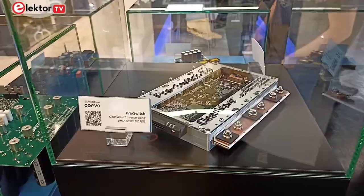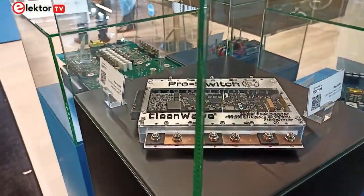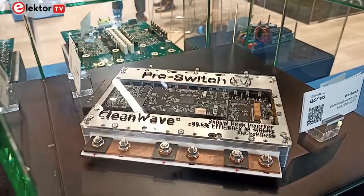Also on the stand here at United SiC is an application for driving motors from the company Pre-Switch. The Clean Wave inverter operates at a switching frequency of 100 kilohertz using SiC MOSFET technology from United SiC.